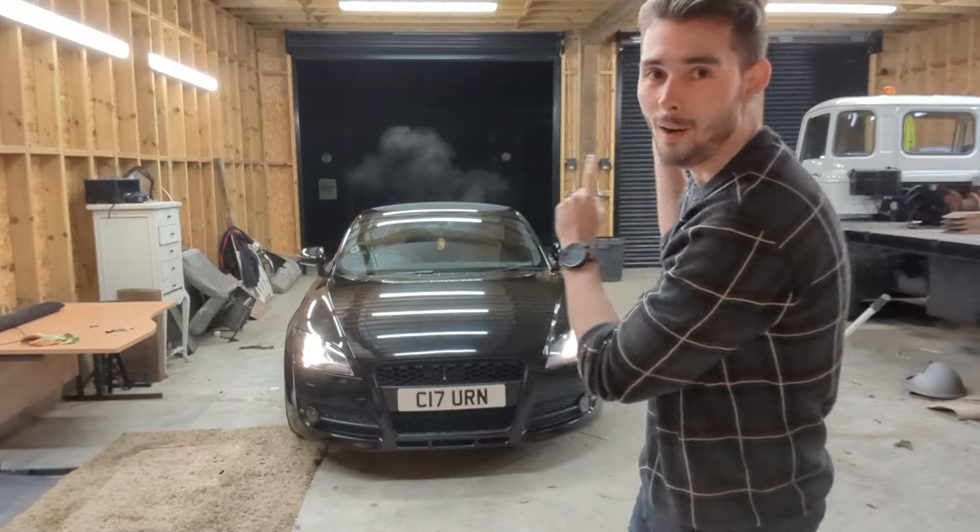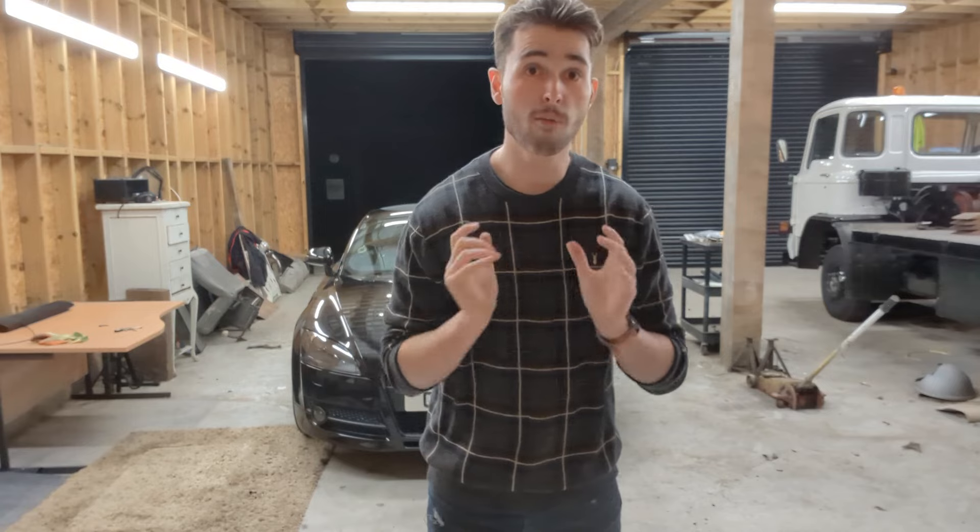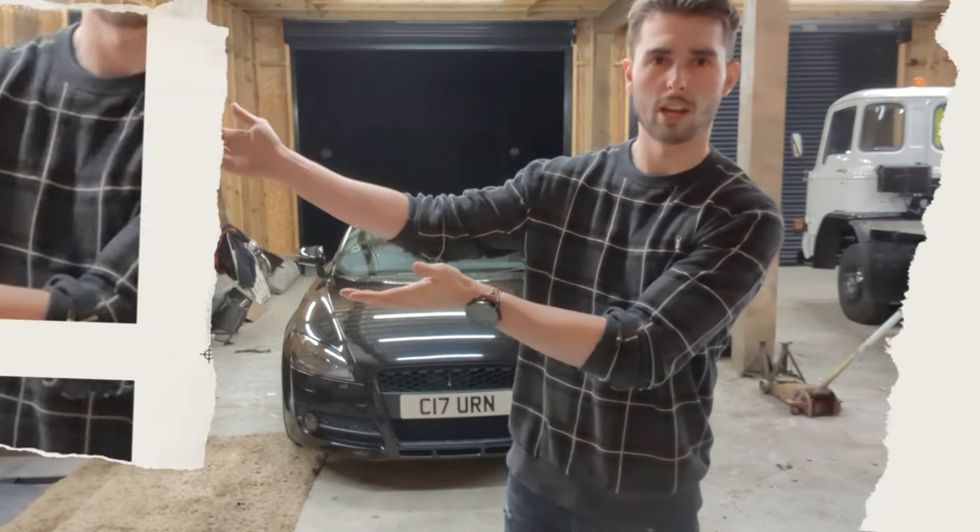Hi everyone, welcome back for another Get Up Garage video. I'm Jay, and this one we're going to be talking about the two litre TFSI Audi TT 8J - whether or not you should buy one. Before we get into the running costs and what it's like to daily drive this car, I thought I'd give you a little bit of a history lesson.